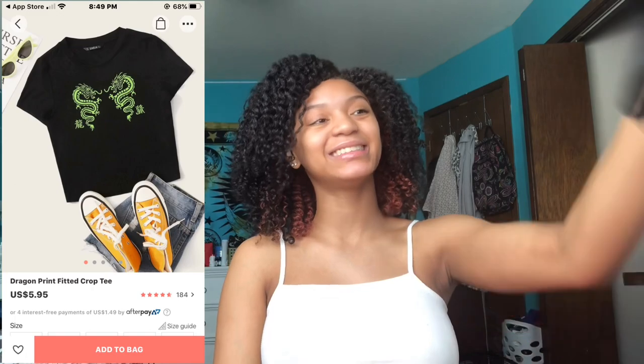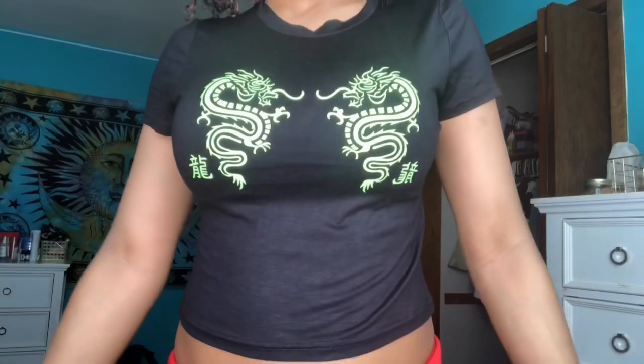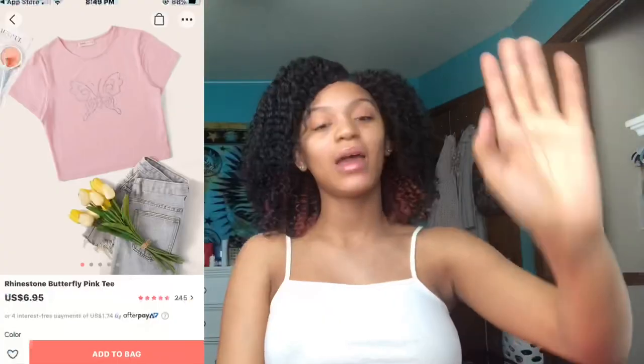Next is this shirt — it has dragons on it. It honestly didn't come out how I thought; I thought it would be the same material as the cheetah print one, but it's thinner. I'm actually glad because I'm gonna wear this in Florida. I don't like shirts that are really tight around the armpits — this is thinner so it won't do that.